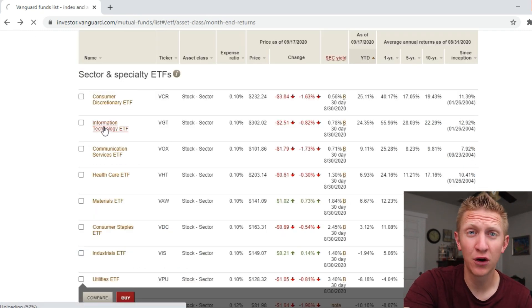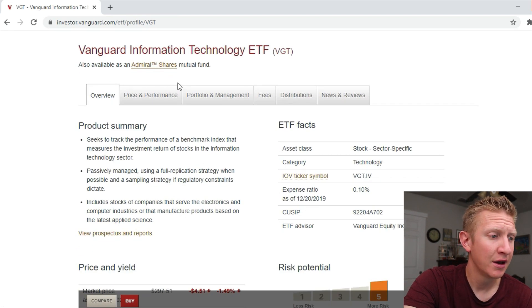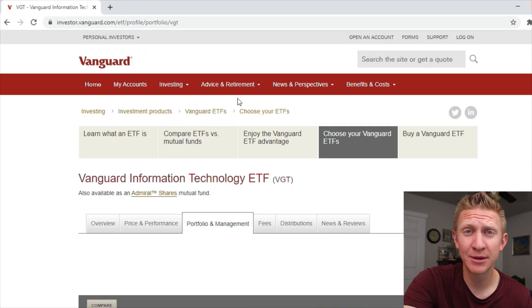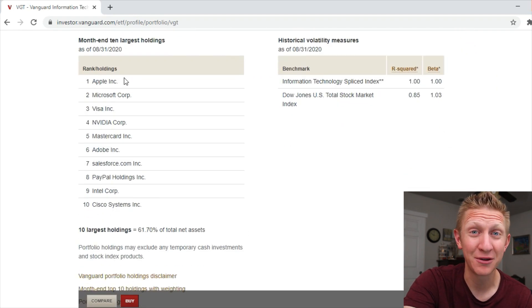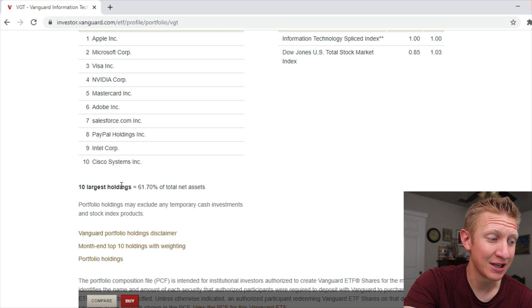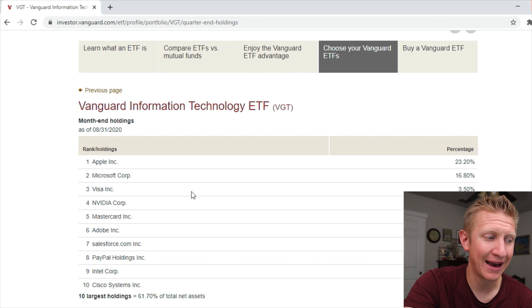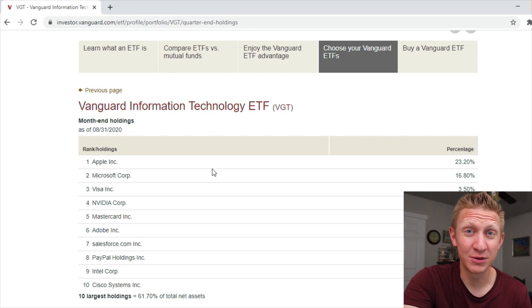The Information Technology ETF is also outperforming the S&P 500. Its expense ratio is 0.10%, not as low as the S&P 500 at 0.03%. Looking at the portfolio, top holdings include Apple, Microsoft, and Visa. The top 10 holdings represent 61% of total assets, with Apple at 23% and Microsoft at 16% — almost 40% of the fund is just those two stocks. There's definitely some concentration risk there.